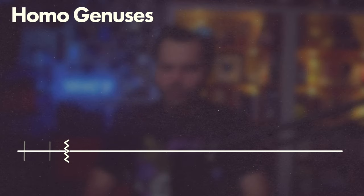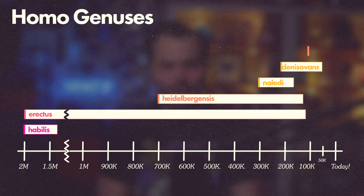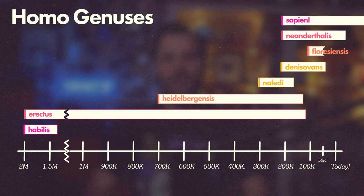Look at this chart I put together. Each of these lines is one human genus that existed at the same time in some cases — there is so much overlap. And this is just the genus Homo. There's also Australopithecus and Paranthropus. They had multiple species we don't know that much about. Look at all of these different people. And the big question is, why did we dominate? It's kind of the mystery of human evolution.